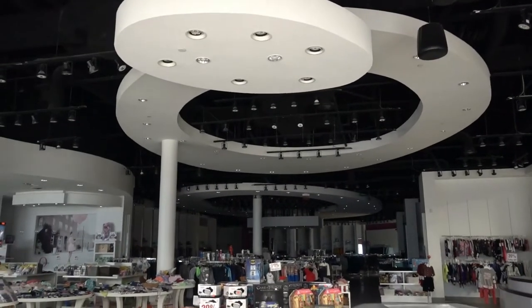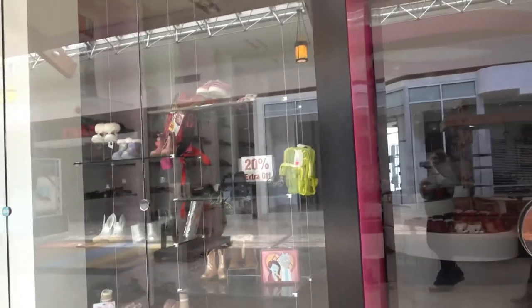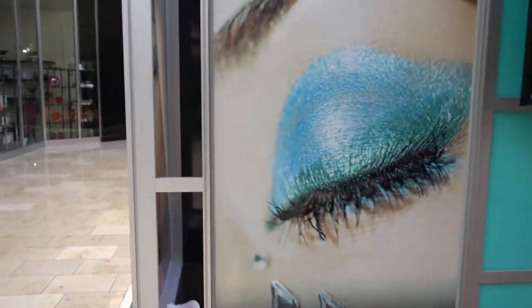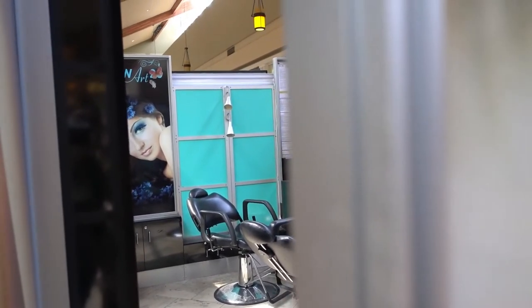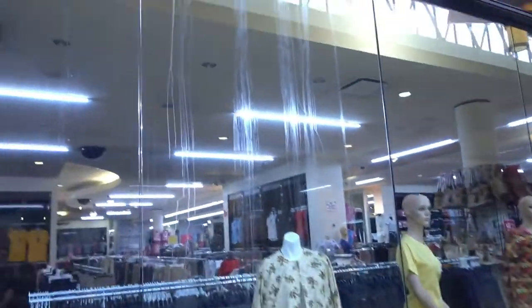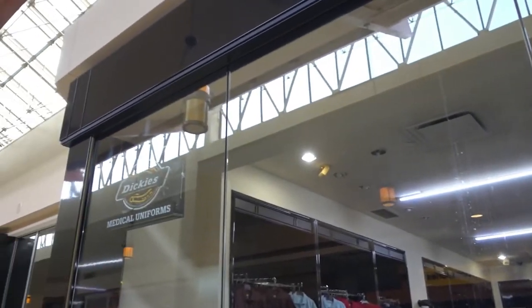Look at the ceiling. Everything is still in the displays but it's so empty. Extra 20% off. Brow Art — so they used to do the eyebrows in here. There's a clothing store. Look at that window — I don't know if they had water damage or someone just couldn't reach high enough to clean it.